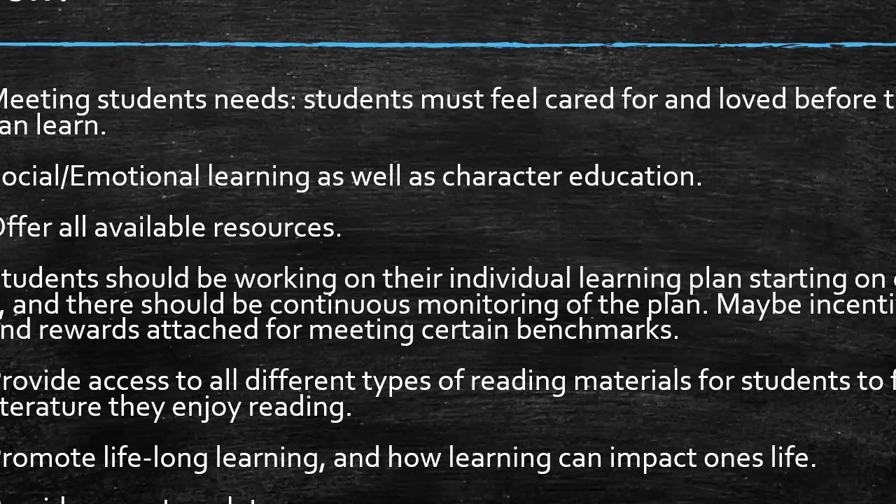What are some things that we can improve upon? First, meeting students' needs — students must feel cared for and loved before they can learn. Some training for teachers would help here, as some teachers still feel that establishing a relationship with a student will undermine respect. We need to train teachers on how to set appropriate boundaries while also connecting with students. Social and emotional learning and character education are also hugely important — students need tools to manage their emotions without acting out or having a breakdown, so they can cope and continue learning.